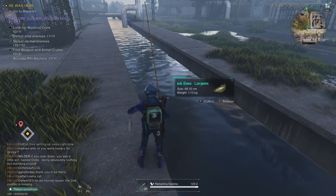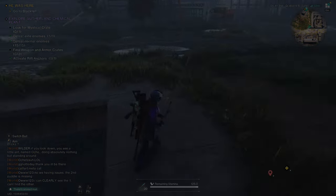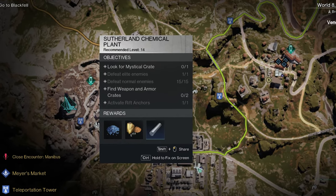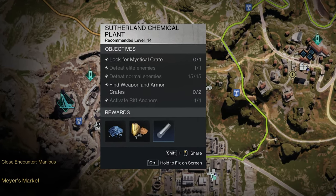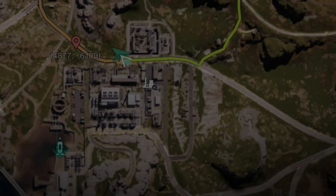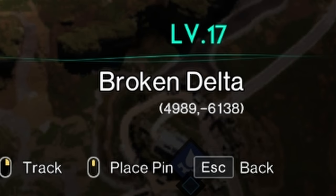That beginning montage consisted of maybe about 15 minutes of gameplay. You can find this location on the northern part of the Sutherland chemical plant, right off the road. Specifically, you can find this exact spot at these coordinates.